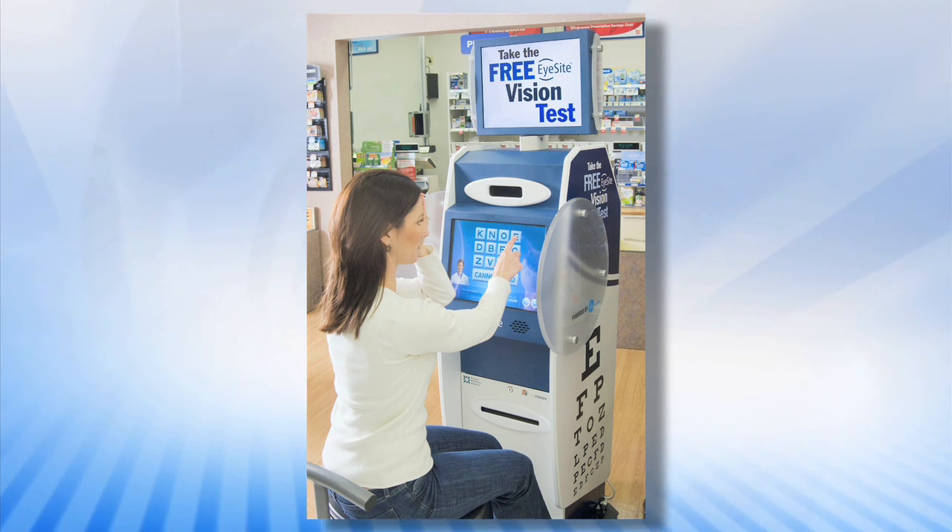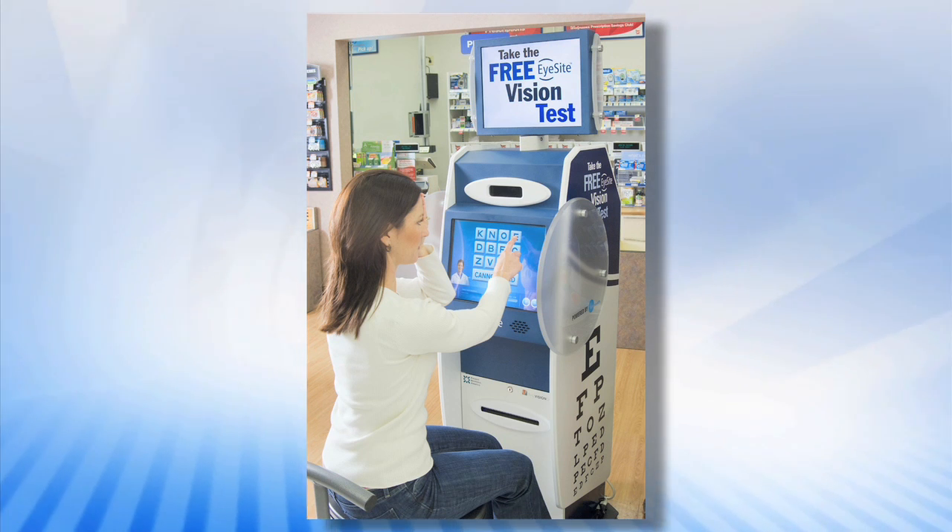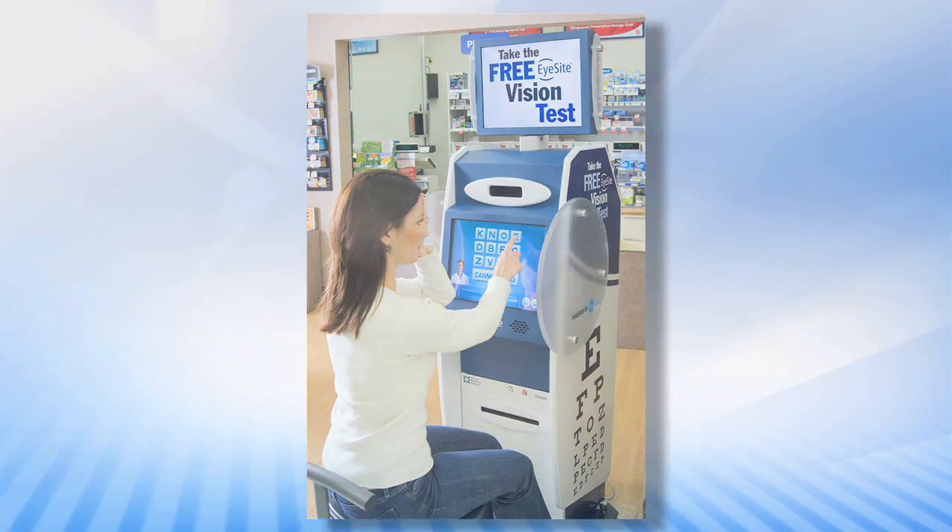EyeSight — it's free, quick, easy, and coming to a retailer near you.